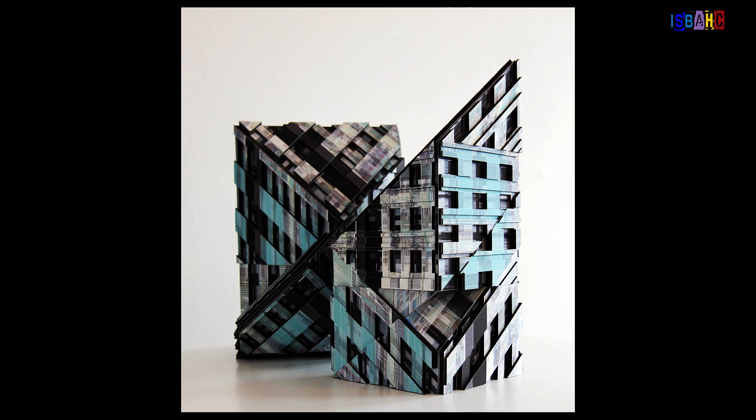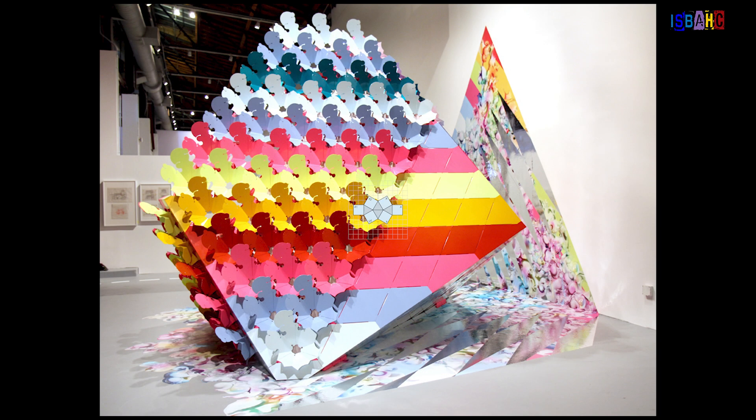By employing mathematics in her creative process, Manfredini bridges the gap between artistic and architectural practice, demonstrating how math can inspire and inform design.